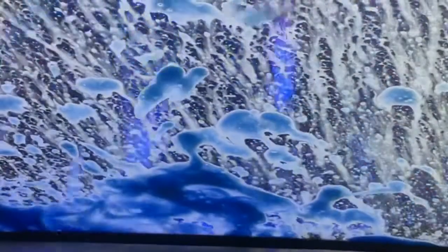Here comes the blue — it's a pre-wash. This one has lots of blue; sometimes it isn't this thick.